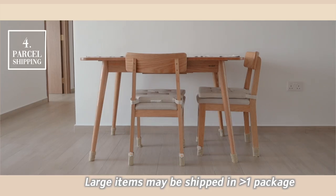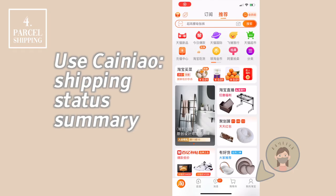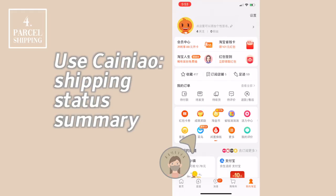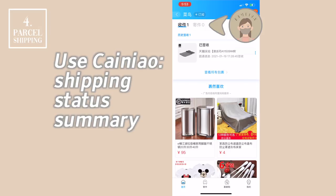If an item is too large or bulky, it might be delivered in more than one package, meaning it will have more than one tracking number. You can also use the Time Now feature in Taobao for a shipping status summary of all items you've purchased. Having this overview is much easier when buying in bulk, as you no longer have to click into orders one by one to check delivery status.